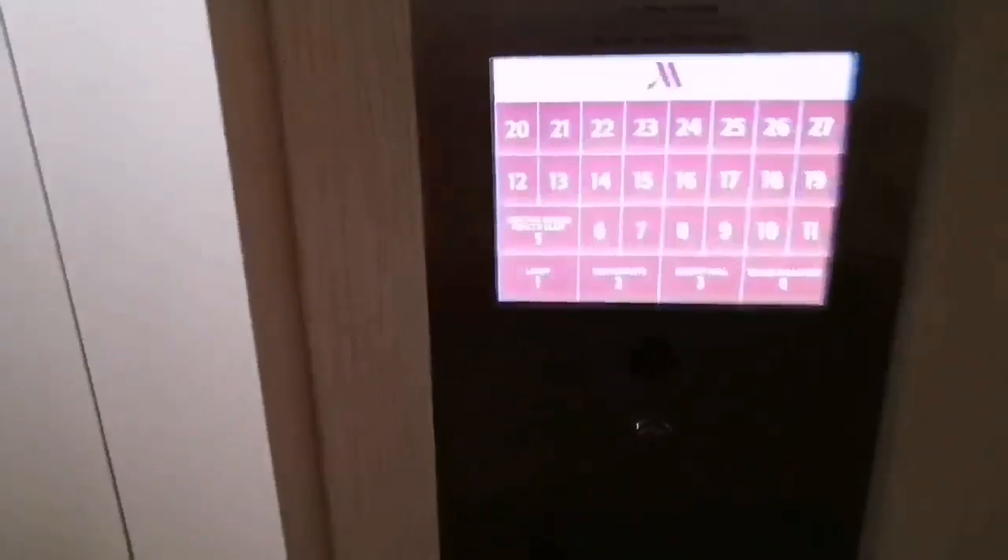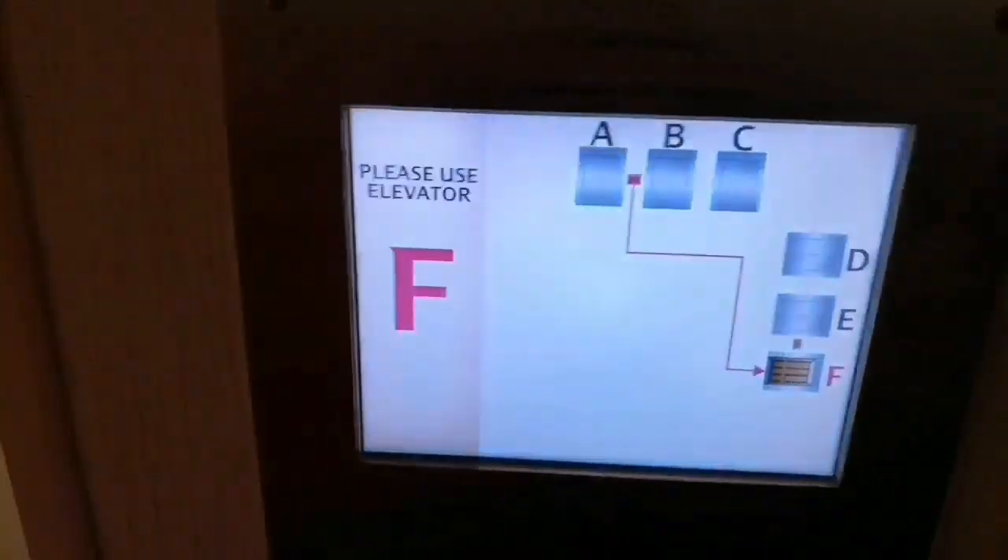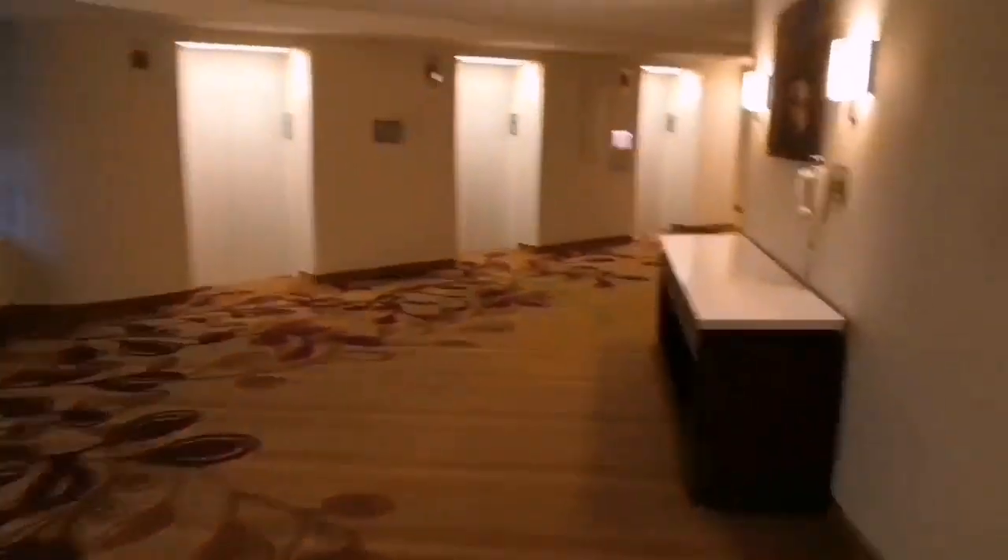Hey guys, welcome back to another vlog! Today we're gonna tour Boston City. Let's go! Here's how our elevator works — we press lobby one and go to our designated elevator. We're from the 21st floor and going to the first floor, so it's gonna be a very long ride. Right now we're at the lobby of the Marriott Hotel and we're gonna go outside.